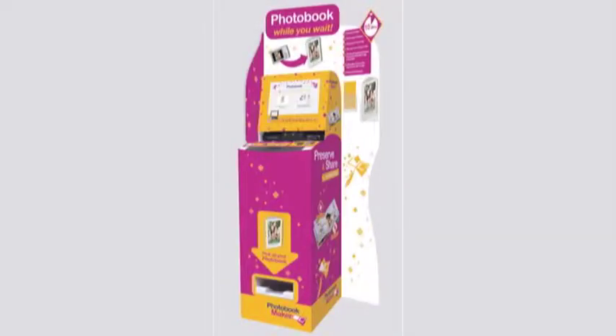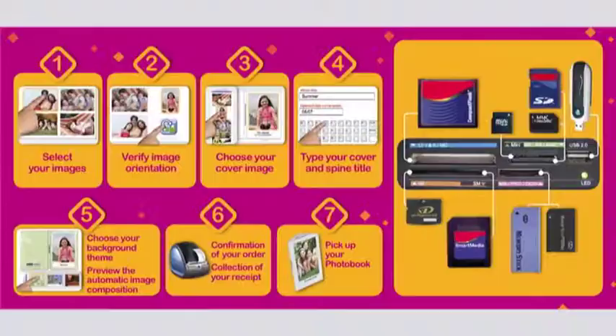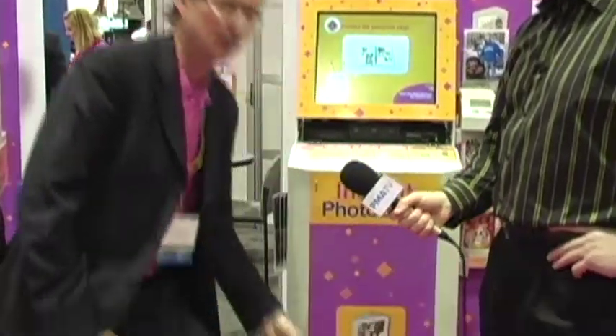This kiosk is very innovative because it allows you to produce an instant photo book in minutes directly from the machine. The customer experience is very easy. In five steps, the customer can create a book. They just need to follow the instructions on the screen, select their pictures, verify the orientation of the pictures, select the cover picture they want, the title they want on the front, on the spine, and then the machine will produce this book automatically, which will fall down at the exit of the machine.